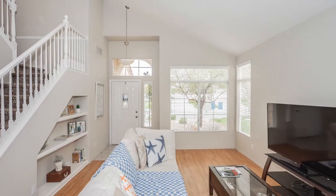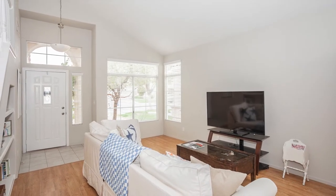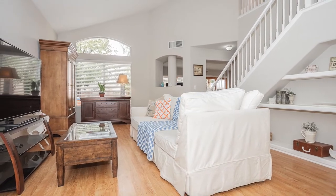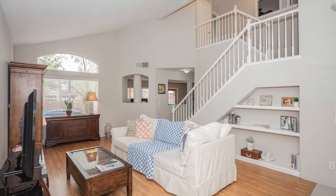As you walk through the front door, like most homes built in the 90s here in Las Vegas, you have a formal living room and dining room. Today's modern family will turn this into an extra family room in lieu of the formal living room. One feature I really love about this space is the built-in shelves along the stairs and the vaulted ceilings.